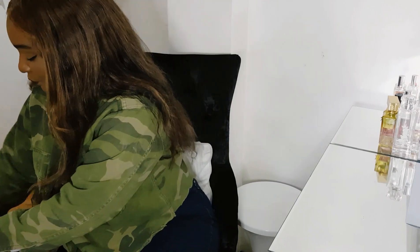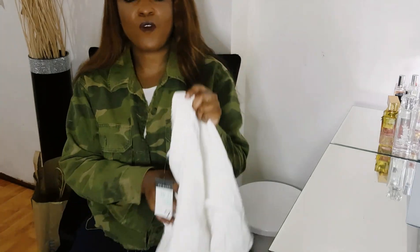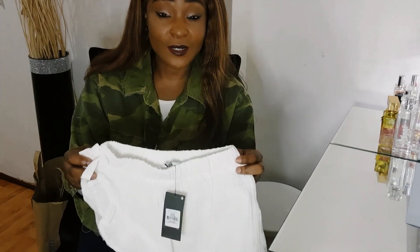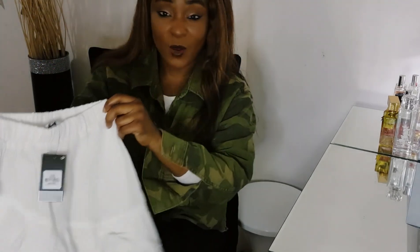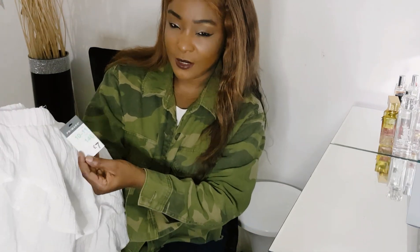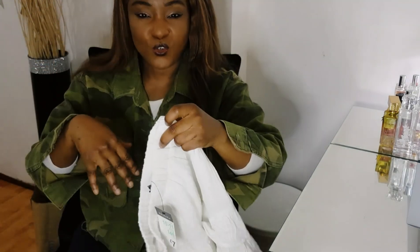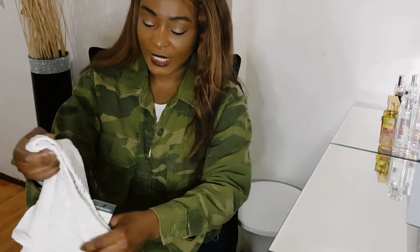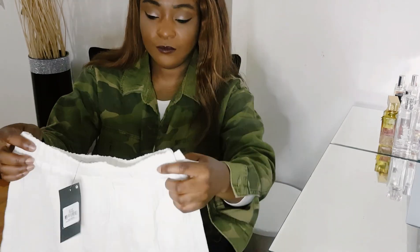I also got these white skirts. You can never go wrong with white — if you want to look smart and crispy clean, wear white. This was £7 for this little skirt. She can wear shorts underneath. I like the material too — it has a linen feeling to it, very nice.